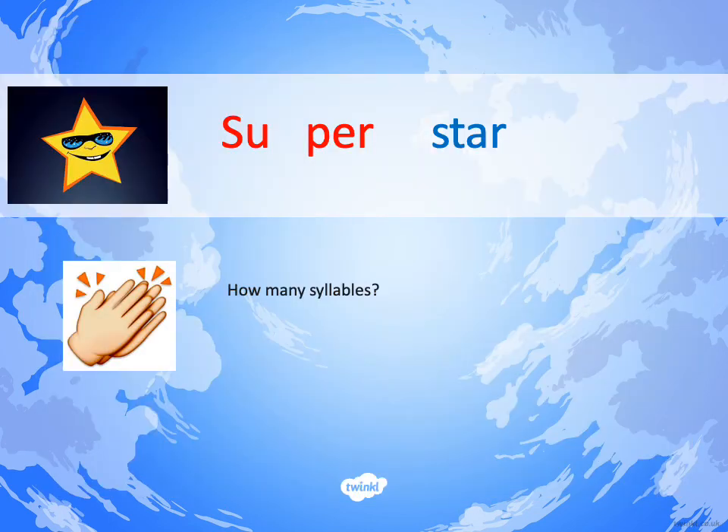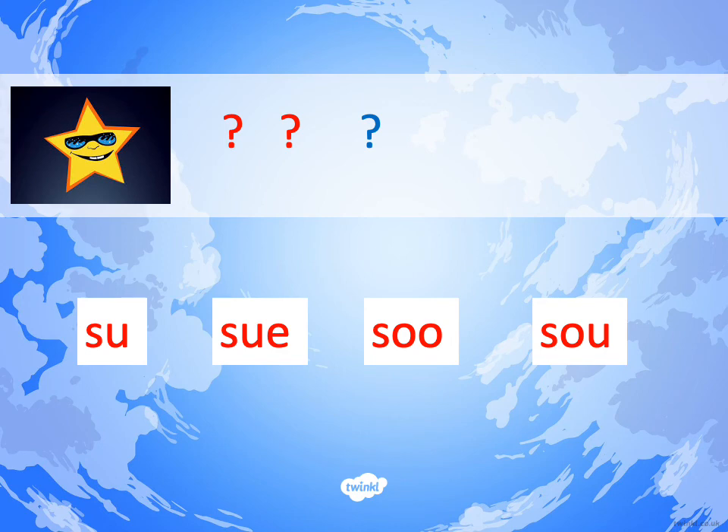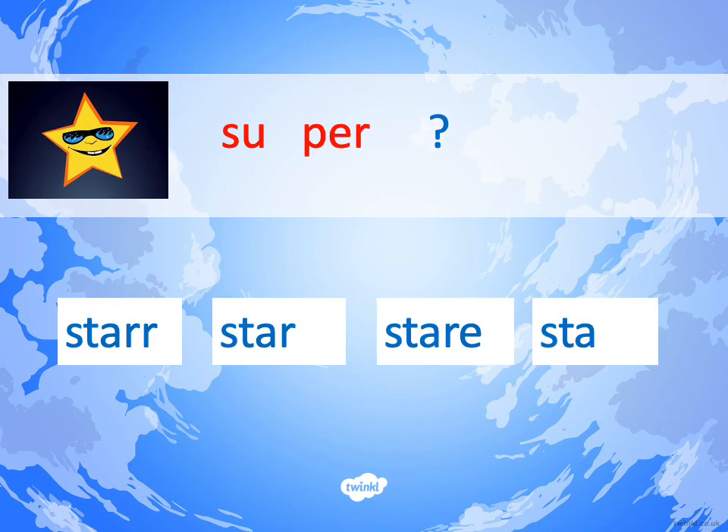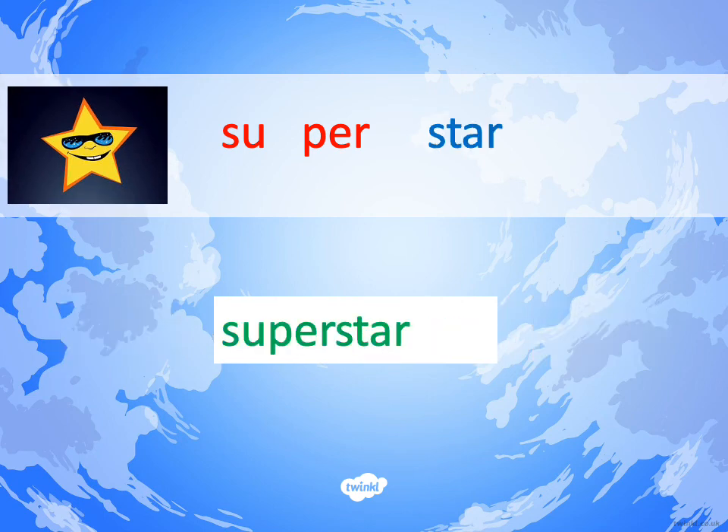Let's learn to spell SUPERSTAR. Same first two chunks as the other two words this week because we are using the same prefix SUPER in each word, so hopefully those two chunks are now nice and easy. Let's do the syllable count: SUPERSTAR has three syllables. The first chunk is SU, the middle part is PER, and the end part is STAR — you can use your phonics to spell STAR. SUPERSTAR: S-U-P-E-R-S-T-A-R.